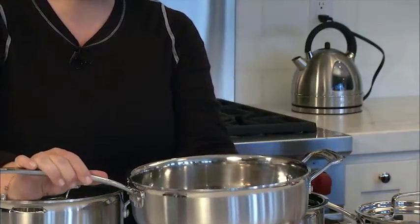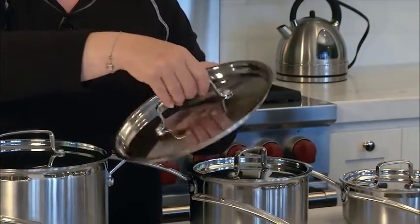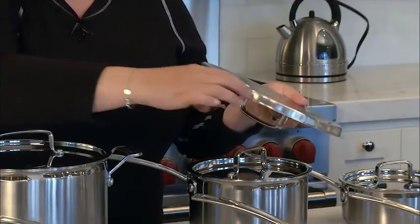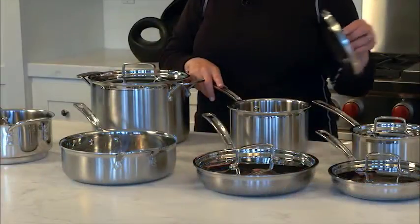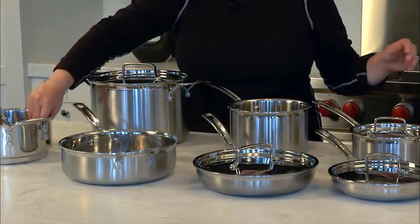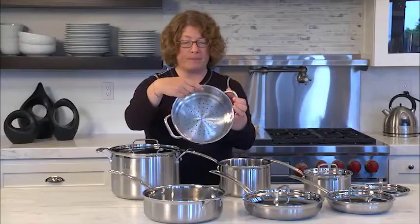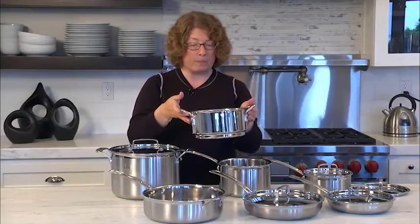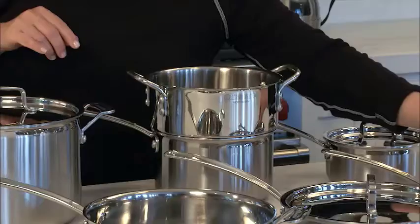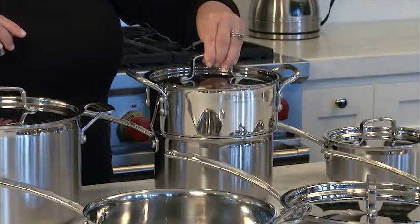This stainless steel cookware set has everything you need for all your creations. A snug fit lets cooks handle pots without using towels. You'll love its metallic surface that doesn't react with your food, truly tight-fitting lids that keep all the delicious juices inside, and beautifully tapered rims from which liquid won't spill. With a durable stainless steel core, the pan heats up quickly and evenly for better cooking results every time.